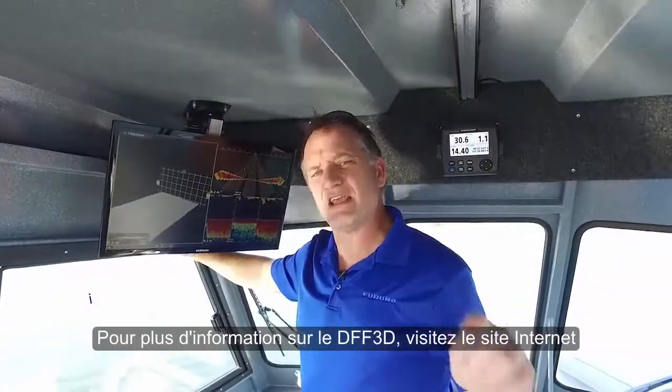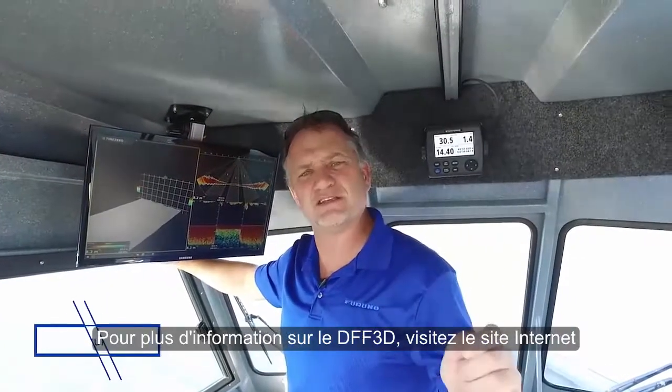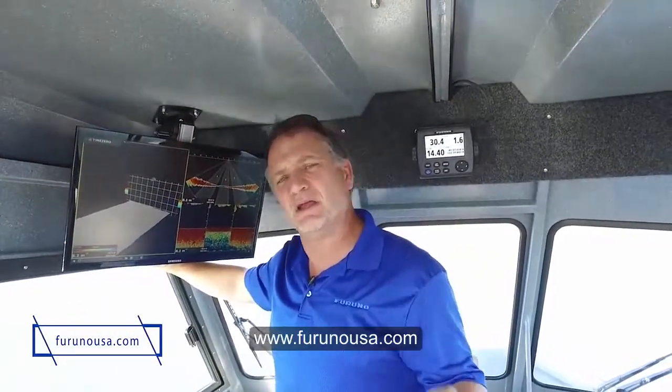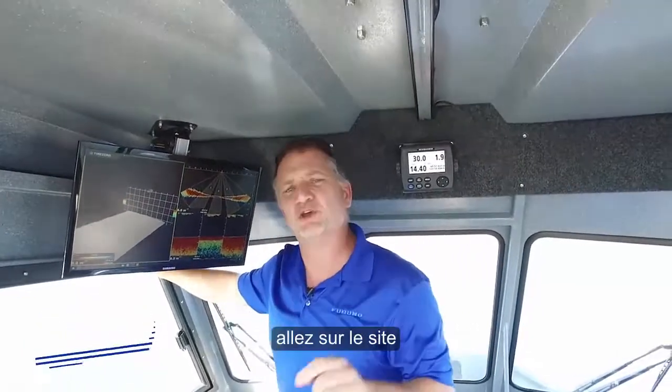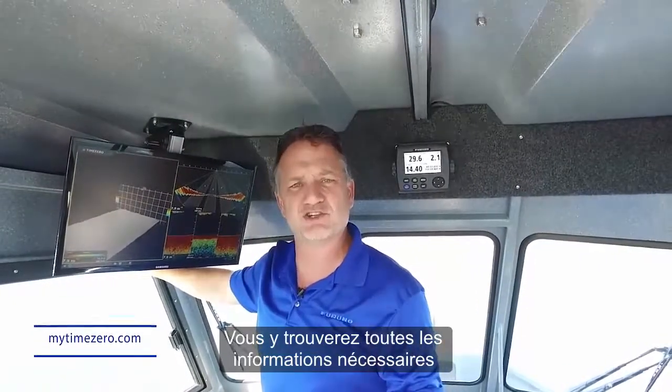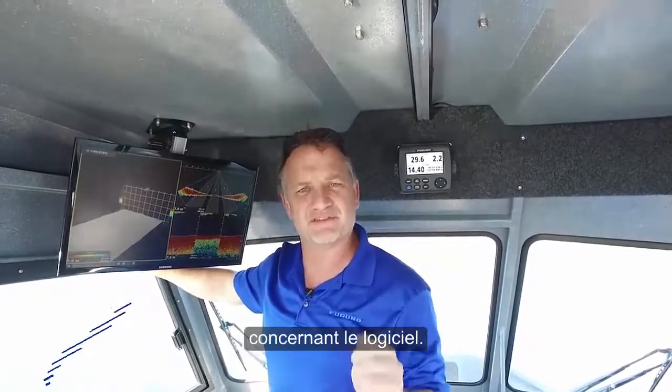For more information on the DFF3D, visit furunousa.com. And for more information on the incredible power of the TimeZero Professional software, go to mytimezero.com. You can see a full explanation with more details about the system there.